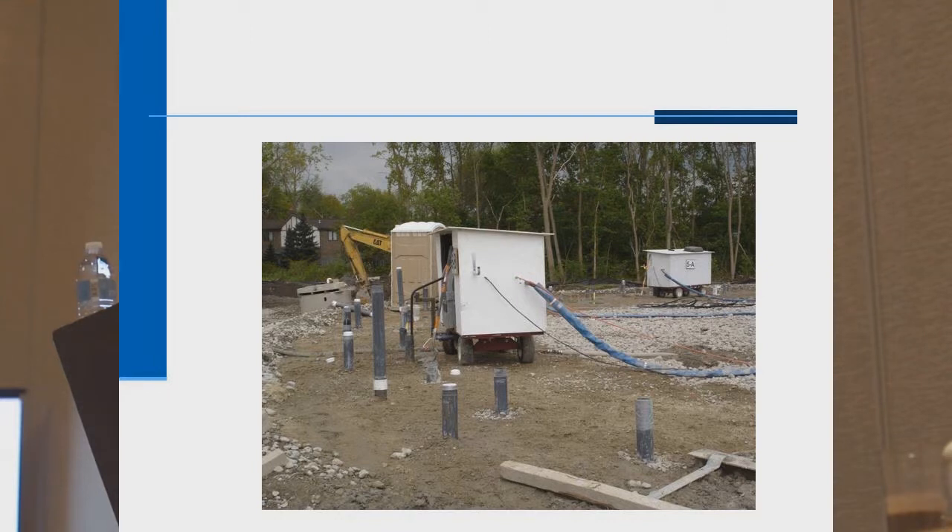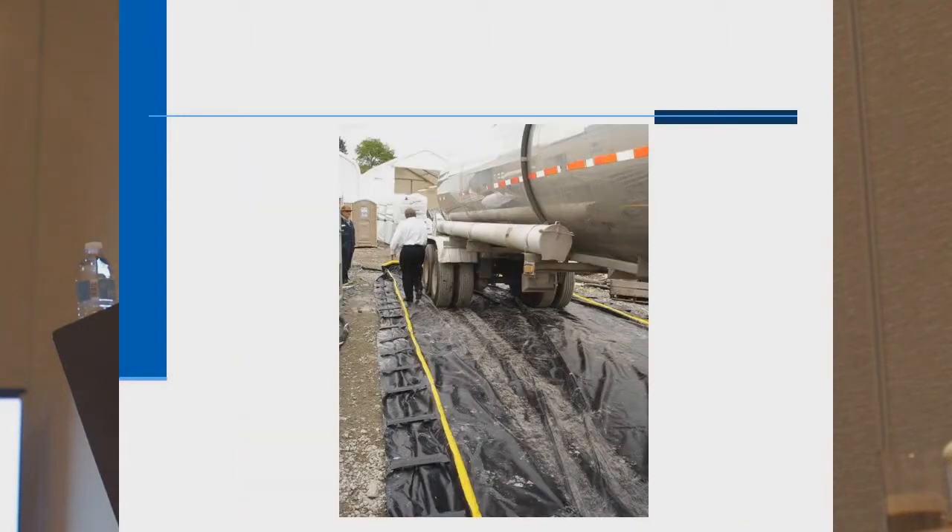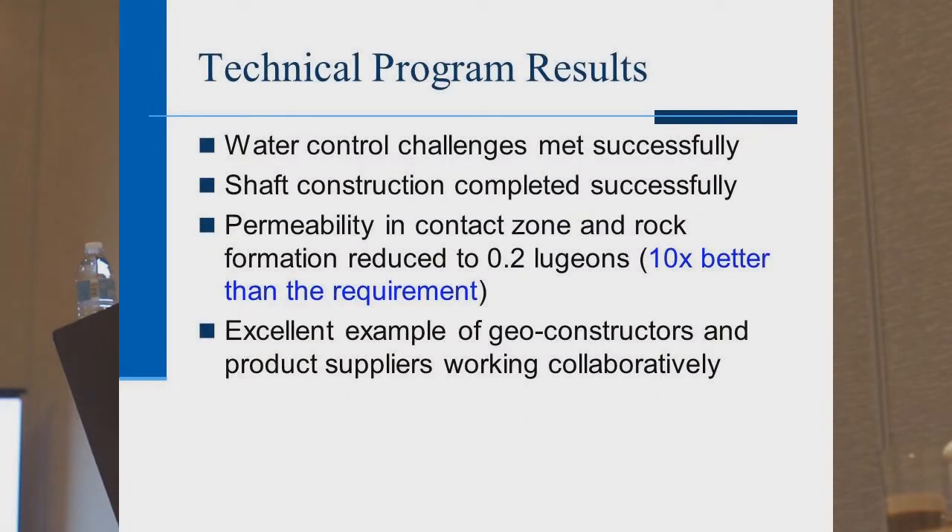You can see the two rows of pipes — the outer row and the inner row — with grout carts and hoses going straight down. The site was in close proximity to the Rouge River, and it was very cold. Grout was brought in by 18-wheeler tanker trucks. Acrylamide grout comes in granular form and is made on site; it also comes in totes as a liquid or in washed tanker trucks. The water control challenges were met successfully. They did 10 times better than the requirement: their goal was a Lugeon level of 2 and they achieved 0.2.